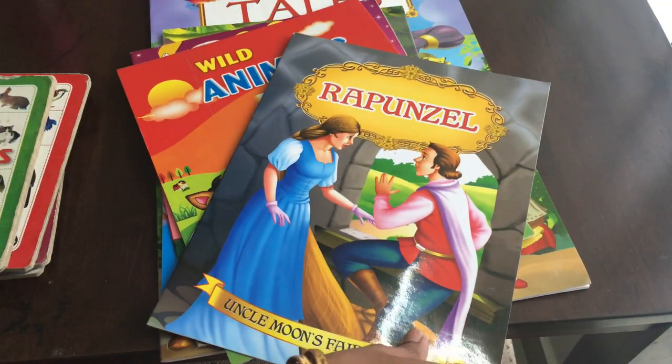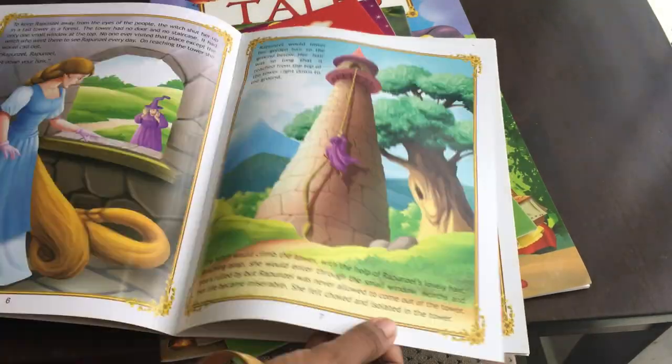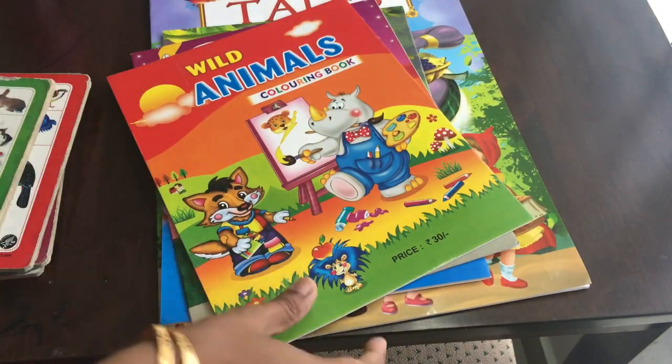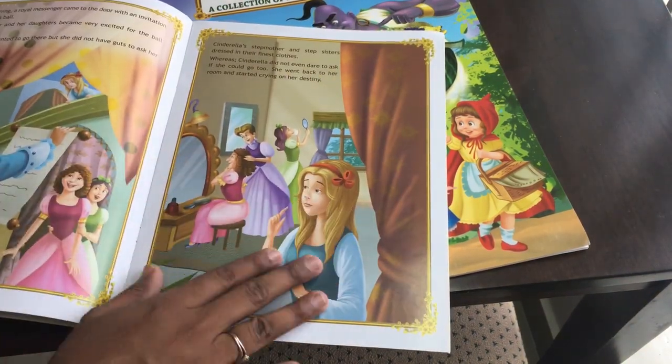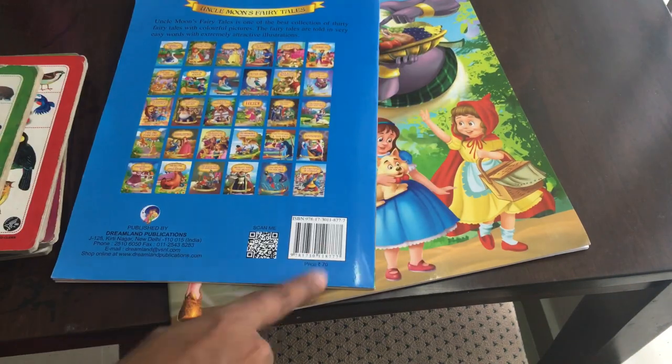Next, there is Rapunzel — a very favorite cartoon story, very colorful. The price is $70. There is also Cinderella, available on Amazon, also priced at $70, with colorful pictures.